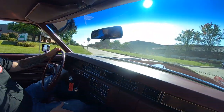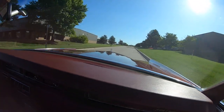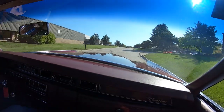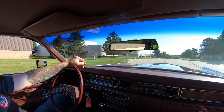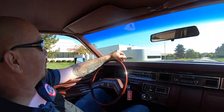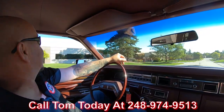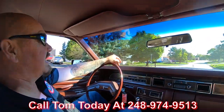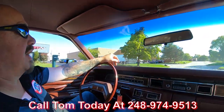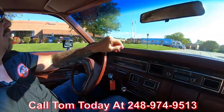What a sweet ride. They knew how to build a car back then. This thing is amazing, guys. At Vanguard Motor Sales, we can ship this Lincoln anywhere in the world — just give us a call at 248-974-9513. Tom will explain the whole process to you and just how easy it is to park this dream in your driveway.